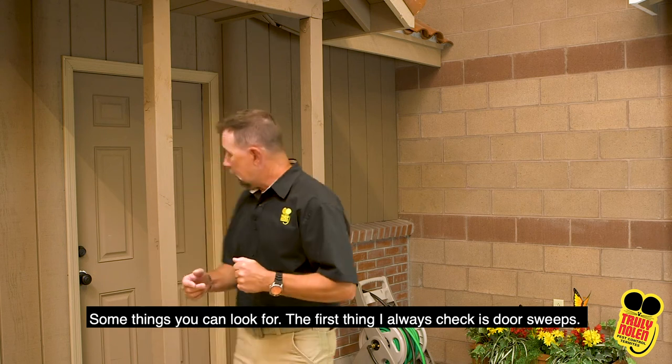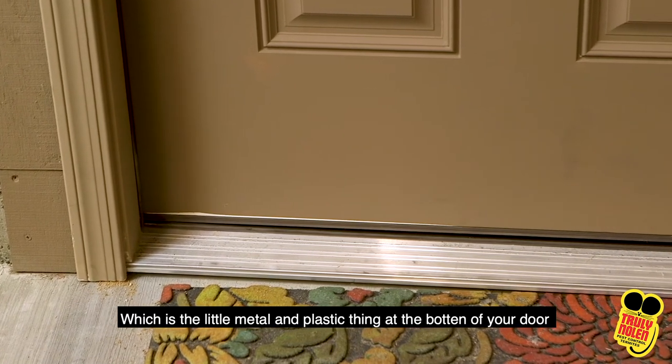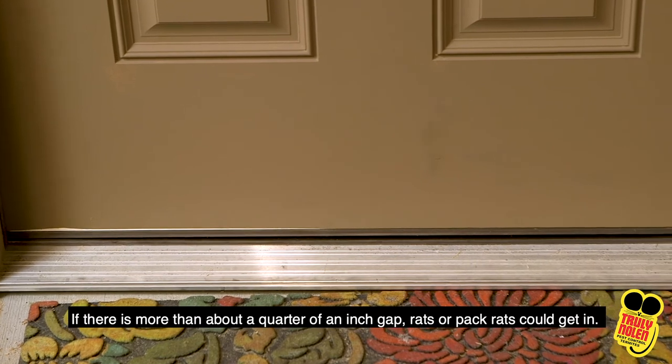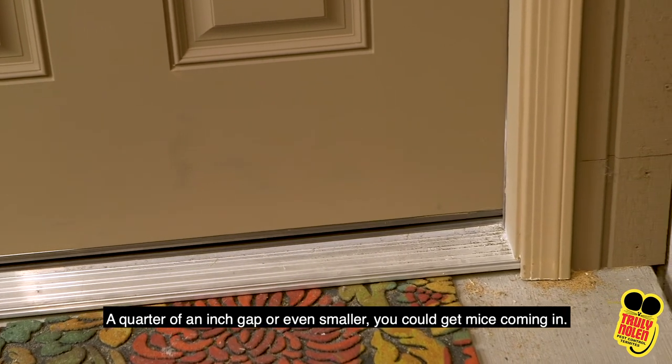Some things you can look for: the first thing I always check is door sweeps, which is the little metal and plastic thing at the bottom of your door that connects with the threshold. If there's more than about a quarter of an inch gap, rats or pack rats could get in. A quarter of an inch gap and even smaller, you could get mice coming in.